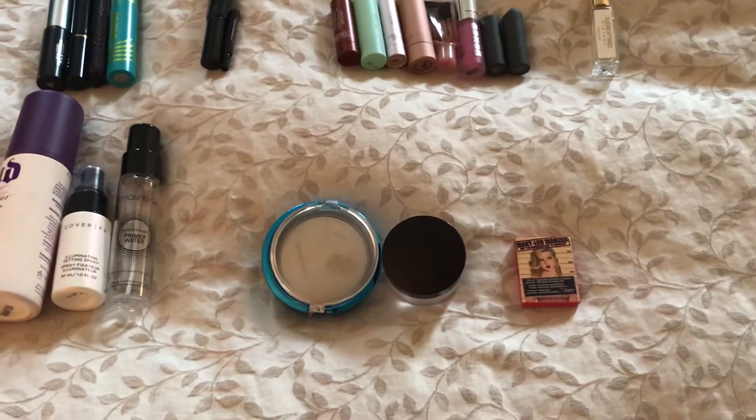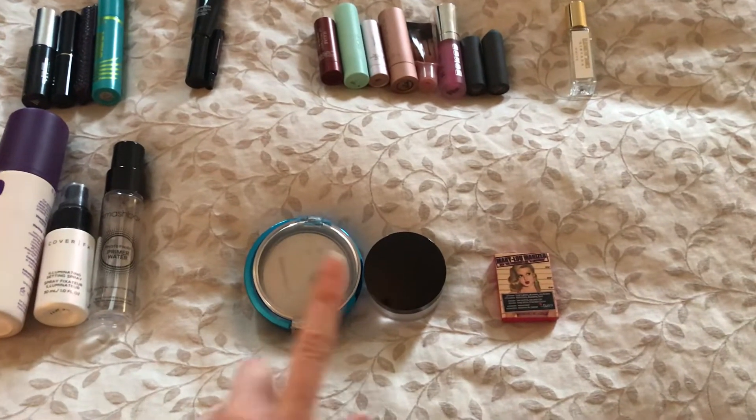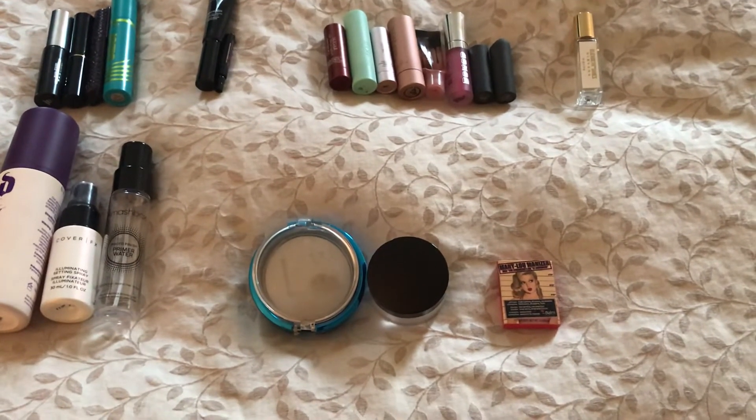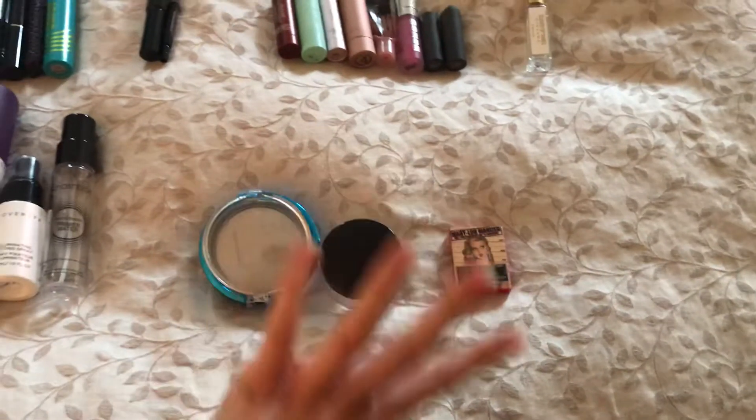Next category is powders. I used up two powders in two different formulas. I had one pressed powder that I used up from Physicians Formula, and then I had a loose powder from Laura Mercier. So two powders.